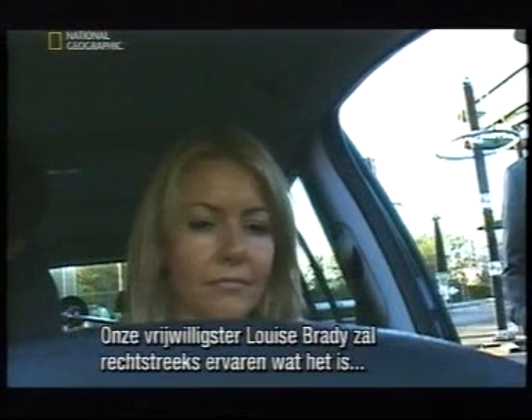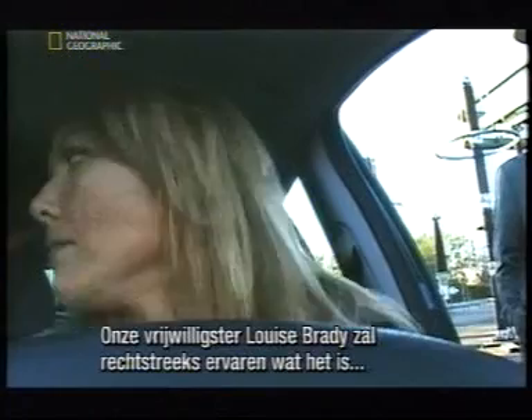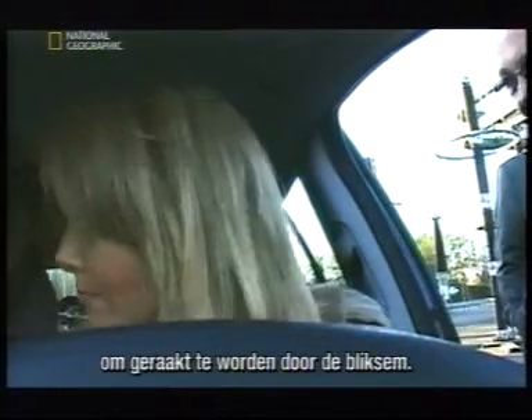Our volunteer, Louise Brady, is about to discover firsthand what it feels like to be directly under a lightning strike.